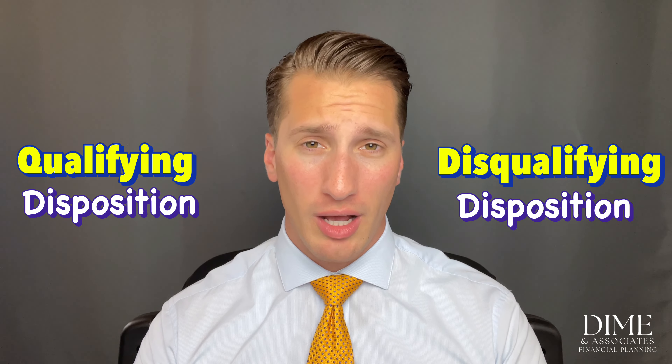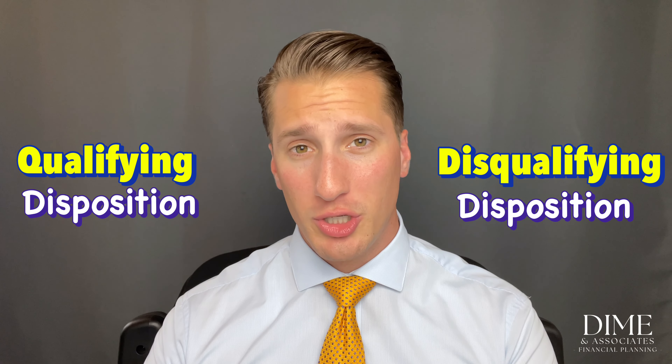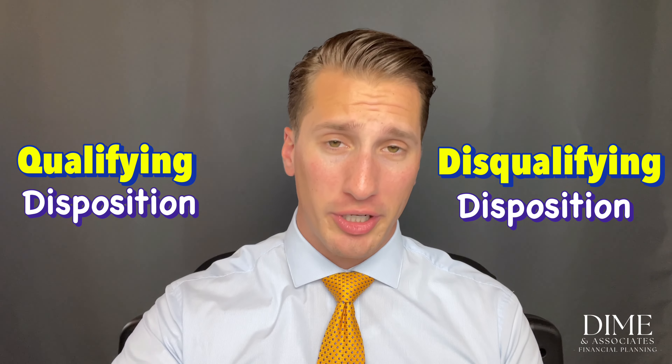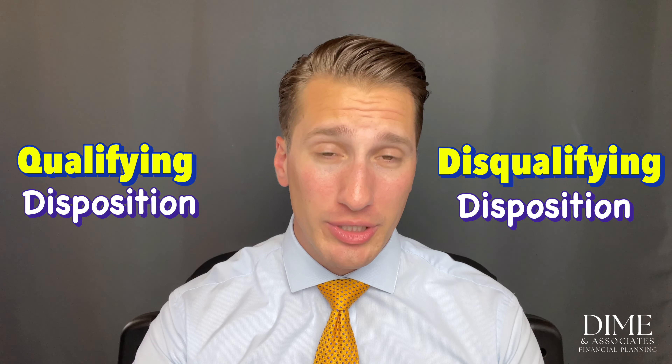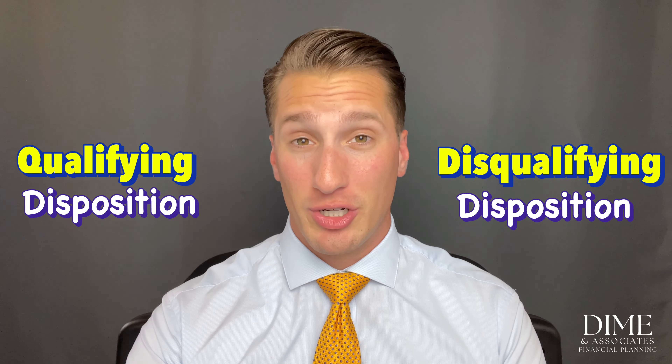One caveat: these terms are similar to how an incentive stock option is disposed of, but the definitions are actually different. Don't use these ESPP definitions in place of looking up the qualifying and disqualifying disposition rules for incentive stock options — they're different even though they sound similar.